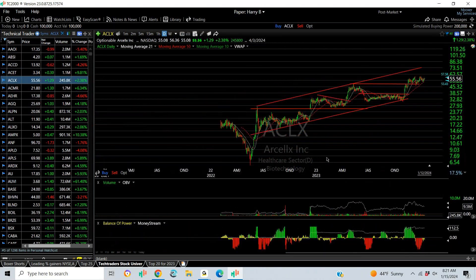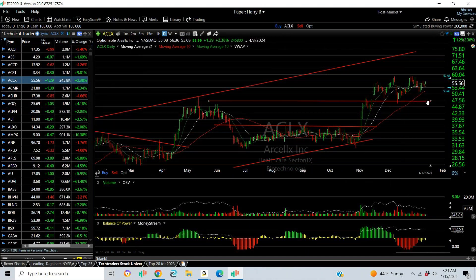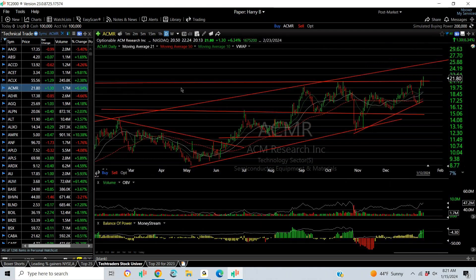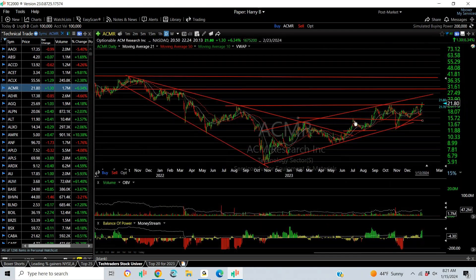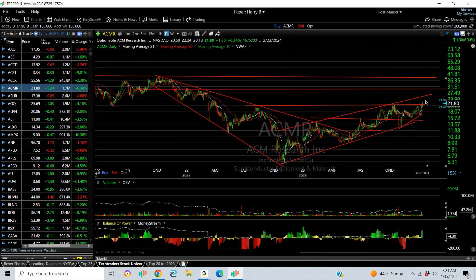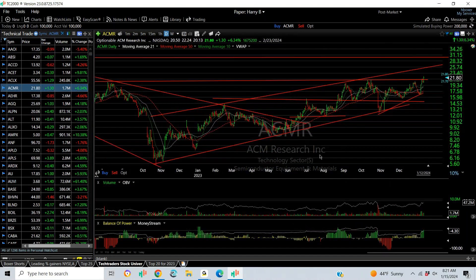ACLX has a beautiful long-term chart with multiple waves up, platforming the last couple of months. Once you move across this double top, your target is going to be mid-60s and mid-70s. ACMR — a semiconductor technology services stock — may have broken out. You can see it coming out of resistance. Channel top target right now is 25, then 30.